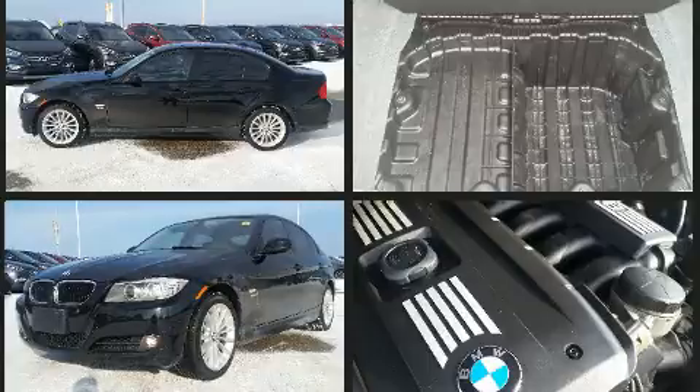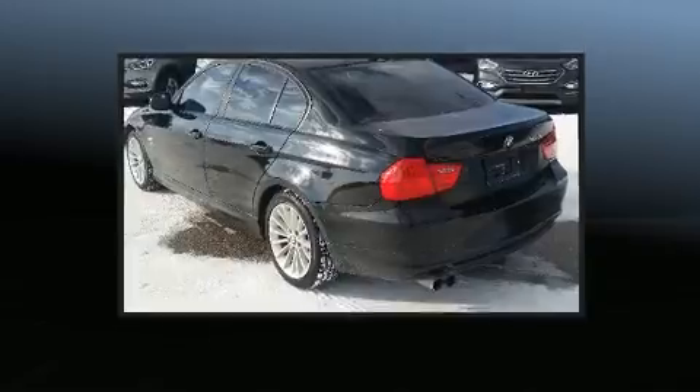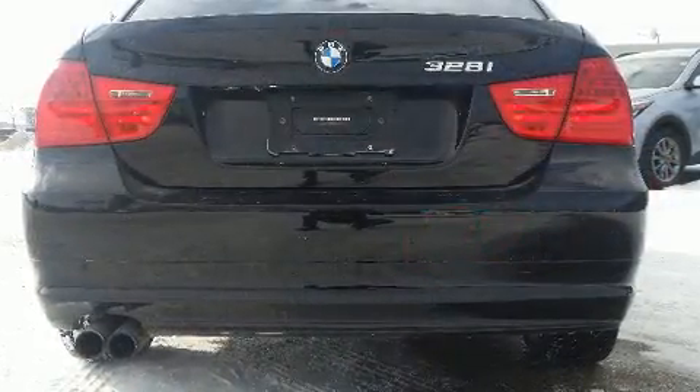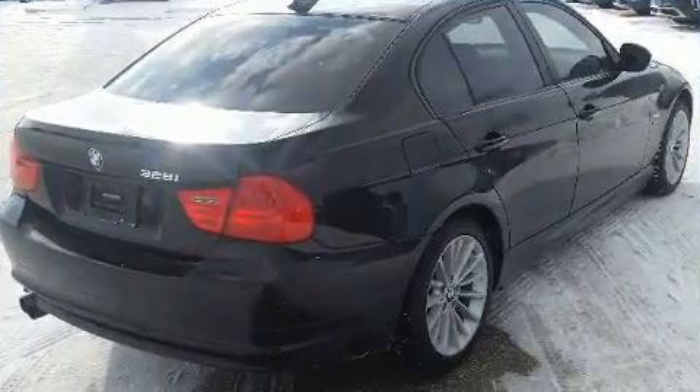It distinguishes itself from the competition with features such as front and rear reading lights, a leather steering wheel, a power seat, an automatic dimming rear-view mirror, front dual-zone air conditioning, and remote keyless entry.